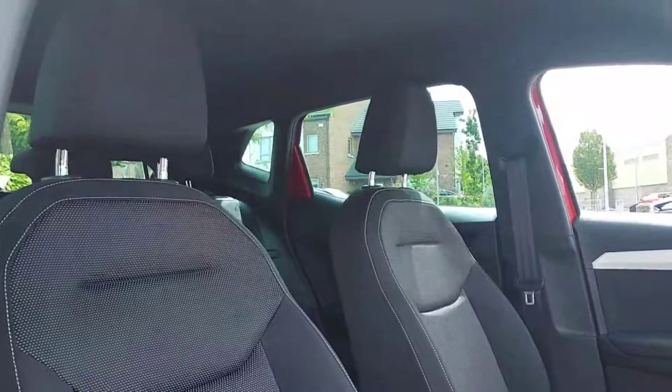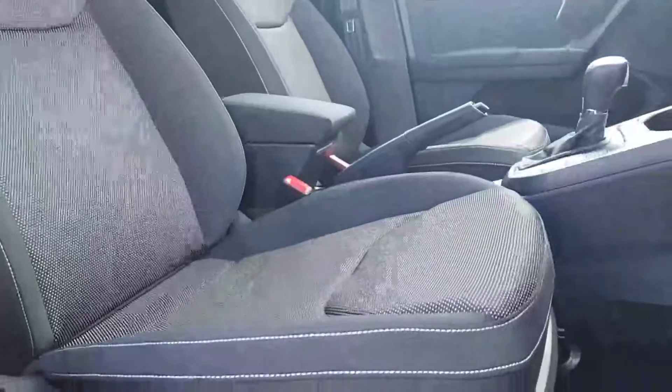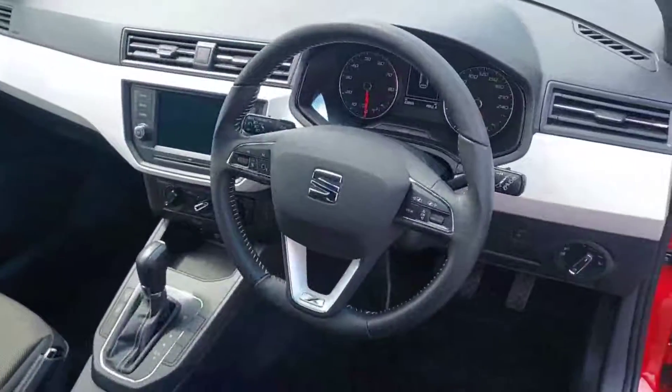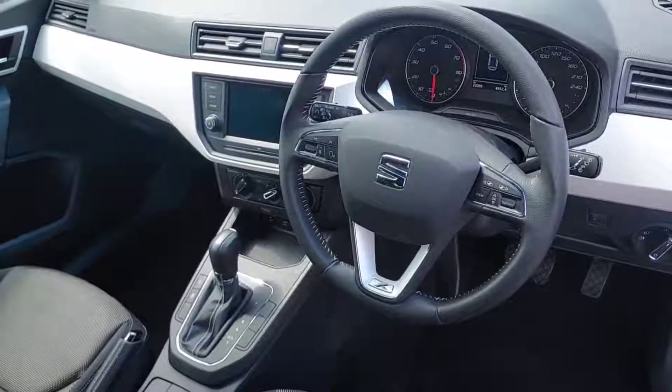Now taking a look into the rear of the car, you can see this car is finished with a nice cloth interior. And taking a look at the driver's seat and the front passenger seat, again with the cloth interior, white stitching on the seats, multifunctional steering wheel, DSG gearbox and infotainment system.